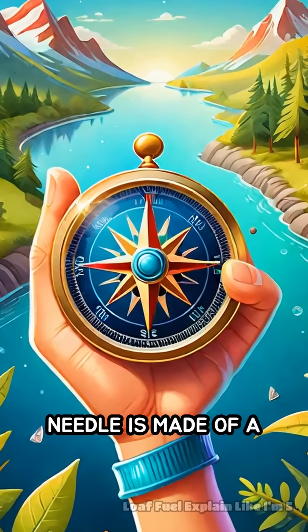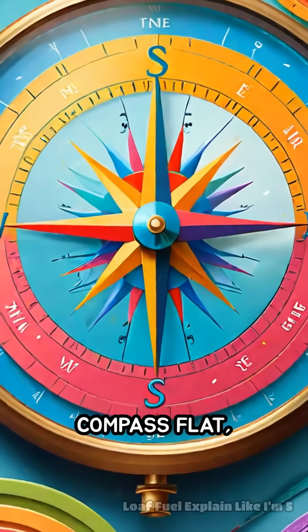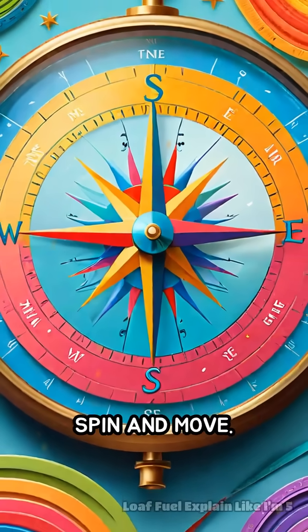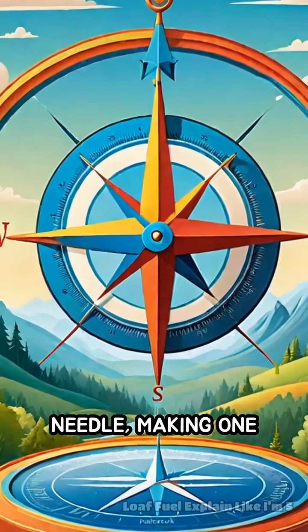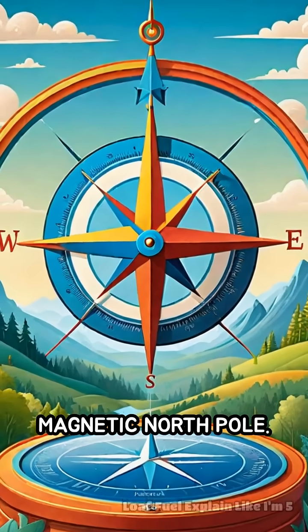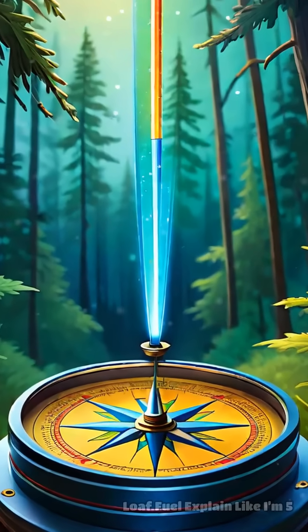Now, a compass needle is made of a special metal that gets magnetized. When you hold a compass flat, the needle is free to spin and move. The Earth's magnetic field tugs on the compass needle, making one end point toward the magnetic north pole. It's like the needle is being gently pulled by invisible strings.